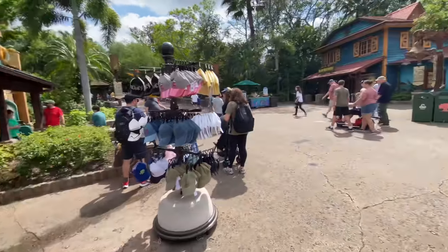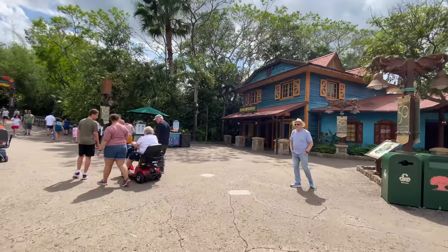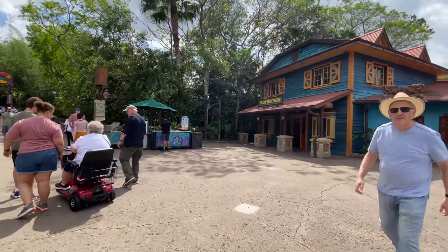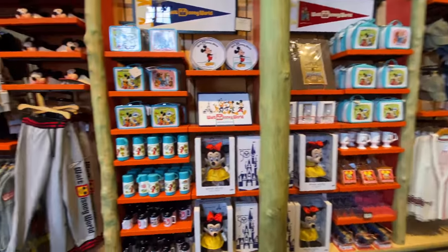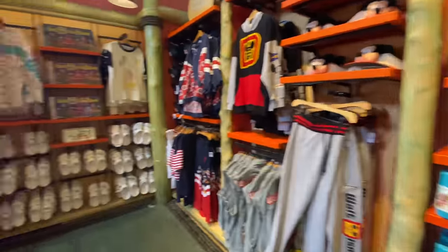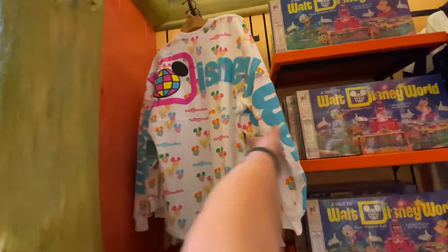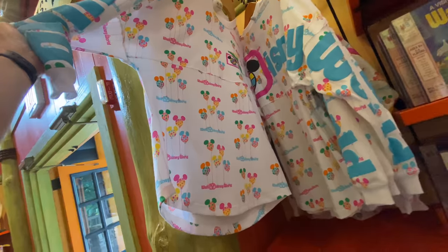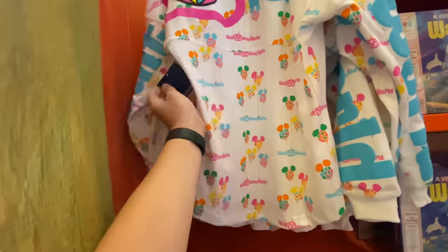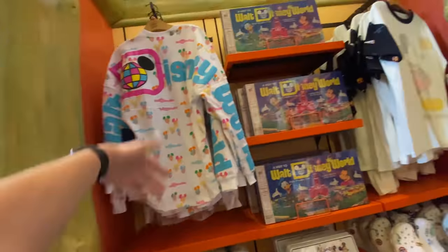That was Riverside Depot and the Discovery Island Trading Company. We are going into Island Mercantile now. And like I said, my hopes are not too high for this one — but we'll find out. Well, would you look at that — this is the largest collection of 50th anniversary stuff that I have seen outside of Disney Springs. This is new. I like the colors. I don't like spirit jerseys, though. Also no price — I'm assuming it's like $75 to $80.